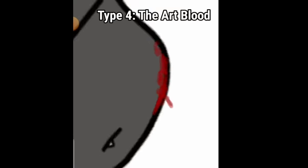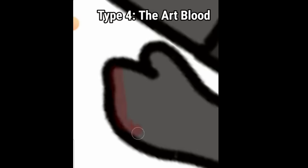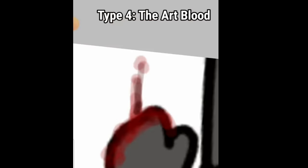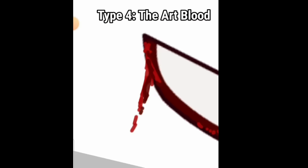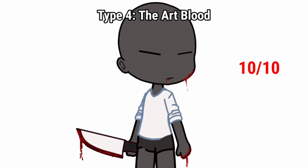Type 4: the art blood. These people actually put effort into drawing blood, and I respect it because it takes hard work. 10 out of 10.